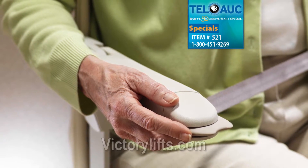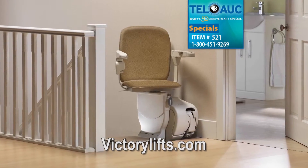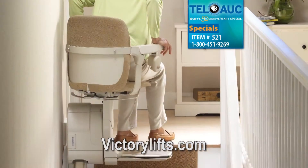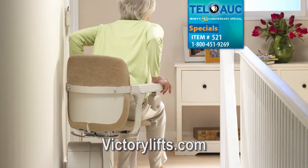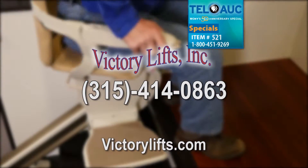A stairlift from Victory Lifts Incorporated provides more than an accessible stairway. It lets you rekindle hobbies, cherish your home, and make your life more carefree. For more information, call Victory Lifts or visit VictoryLifts.com.